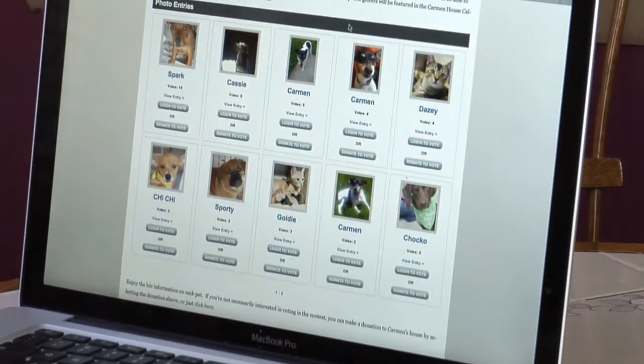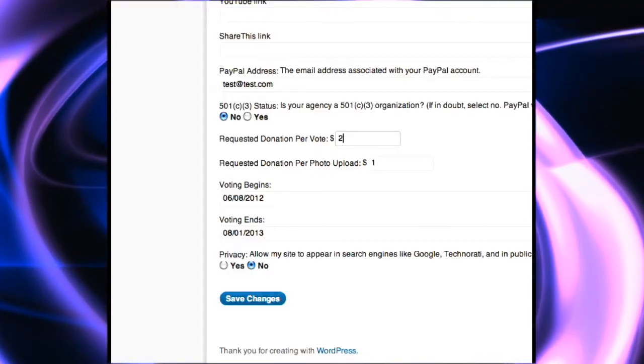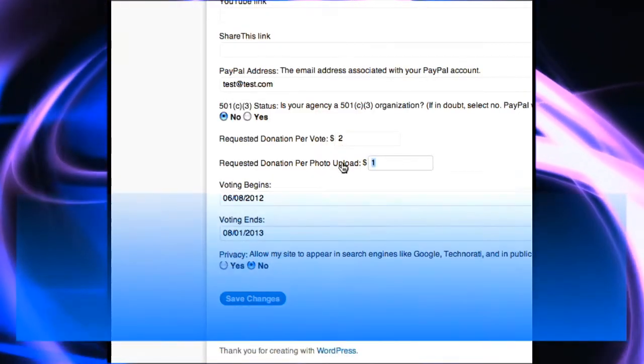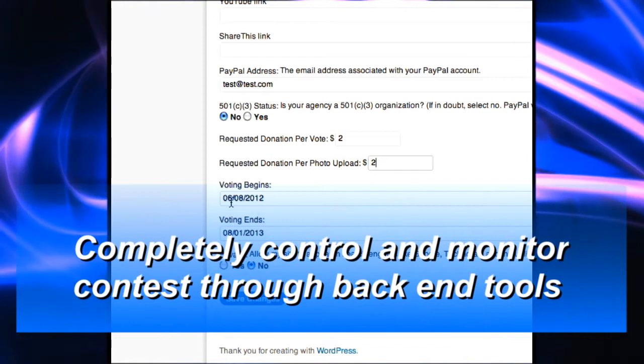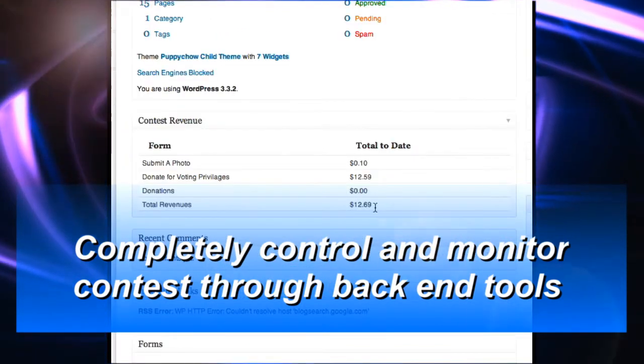Contestants view photos in the gallery section, adding votes with a simple mouse click. The administrator has the ability through a back-end content management tool to set up parameters for the contest, collect email information, and track contest activity.